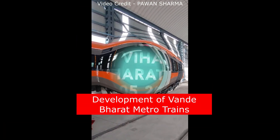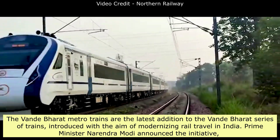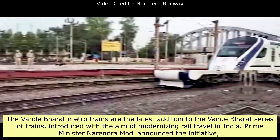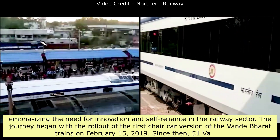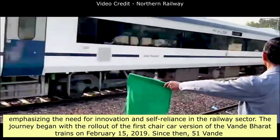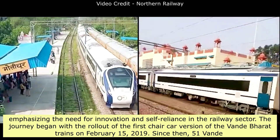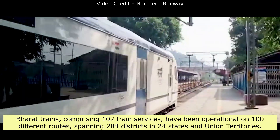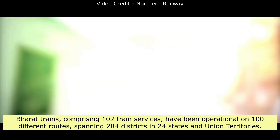Development of Vande Bharat Metro Trains — Chronology and History. The Vande Bharat Metro Trains are the latest addition to the Vande Bharat series of trains, introduced with the aim of modernizing rail travel in India. Prime Minister Narendra Modi announced the initiative, emphasizing the need for innovation and self-reliance in the railway sector. The journey began with the rollout of the first chair-car version of the Vande Bharat trains on February 15, 2019. Since then, 51 Vande Bharat trains, comprising 102 train services, have been operational on 100 different routes, spanning 284 districts in 24 states and union territories.